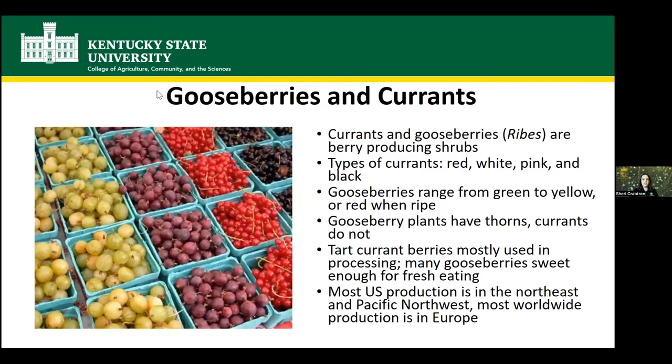Gooseberries and currants are both berry-producing shrubs and they're the same genus — both Ribes genus, but different species. There are different colors of currants. You can see currants in the photo on the right two columns. Currants range from red, white, pink, and black. Gooseberries in the left two columns in those containers can be green, yellow, or mostly red when they're ripe. One other difference: gooseberry plants have thorns; currants do not.